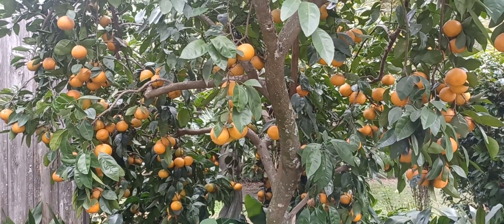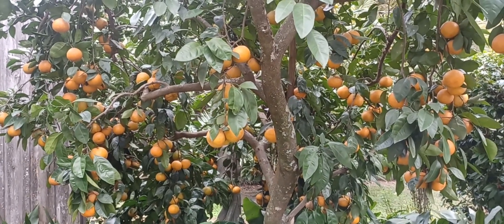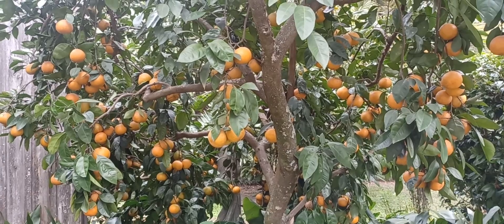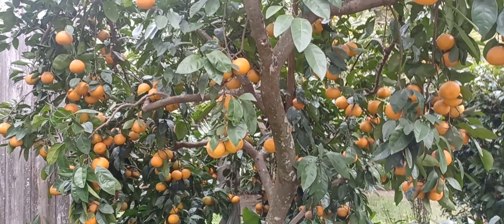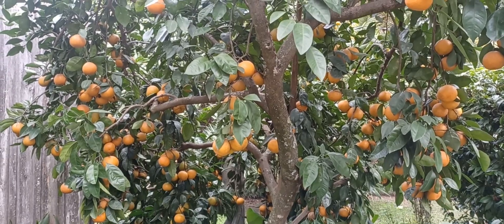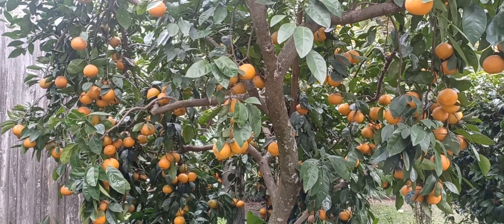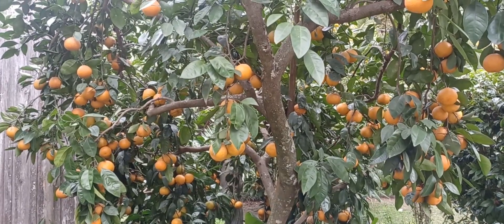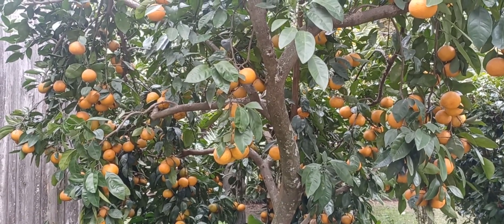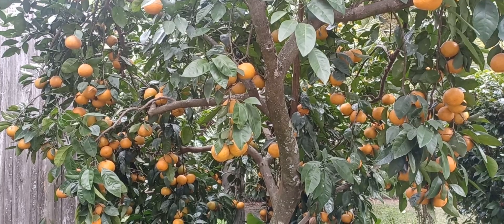Satsumas were hybridized in Japan about 700 years ago, and they have all the characteristics of the other two. But the one unique characteristic of satsumas is that the white part detaches itself from the fruit, so it is extremely easy to peel.